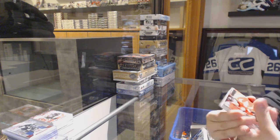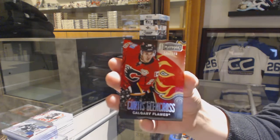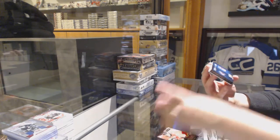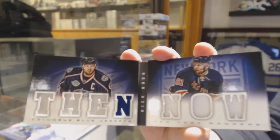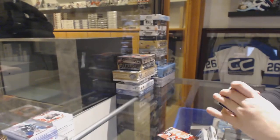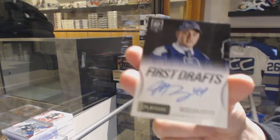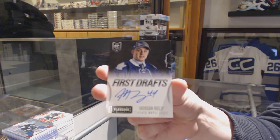We've got a base card number 249 for the Calgary Flames, Curtis Glencross — he was there Friday and yesterday, not today. We've got a Then and Now booklet between Columbus and the Rangers, Rick Nash. And we've got a First Drafts auto for the Toronto Maple Leafs, Morgan Rielly.